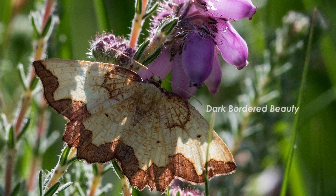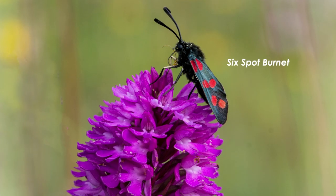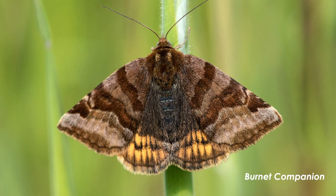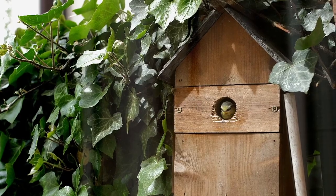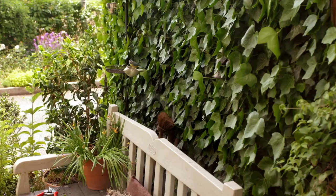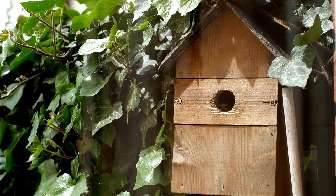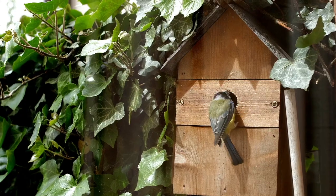Well, firstly they act as pollinators in gardens. If you're growing fruit and vegetables or growing flowers, they help to secure pollination for future generations of the plants and make sure you get your fruit and veg. Also the adults provide a great food source for bats at night, and the larvae provide food for all sorts of birds and mammals. For instance, blue tits and great tits feed their young on moth caterpillars, feeding them thousands of caterpillars throughout a season, so they're really important.